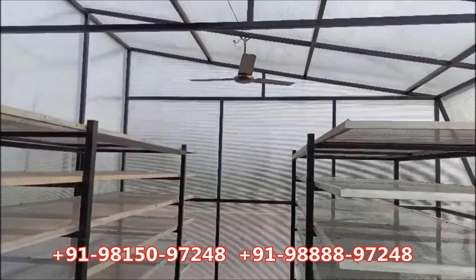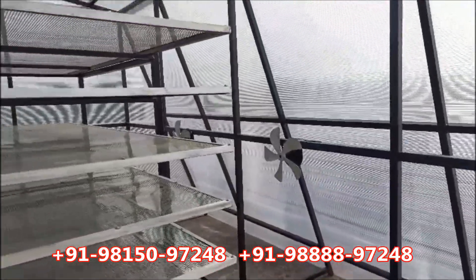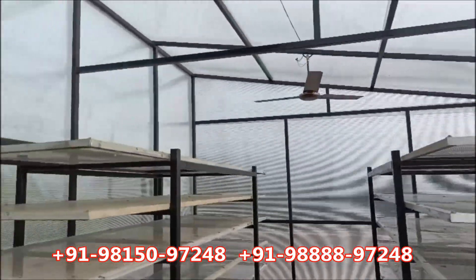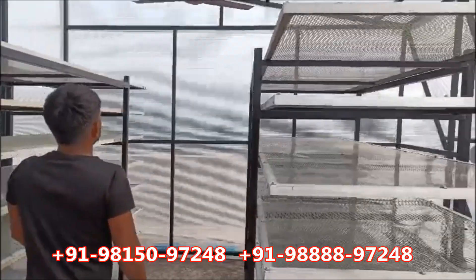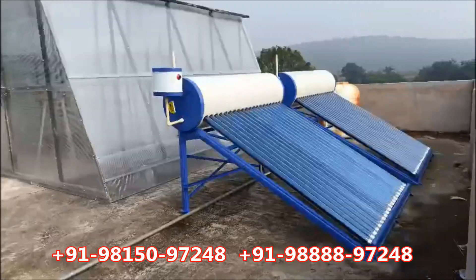Solar amla dryer removes unnecessary moisture from the product with retention of original color and taste, as well as keeps the product free from any environmental factor — dust, dirt, animal or bird droppings.